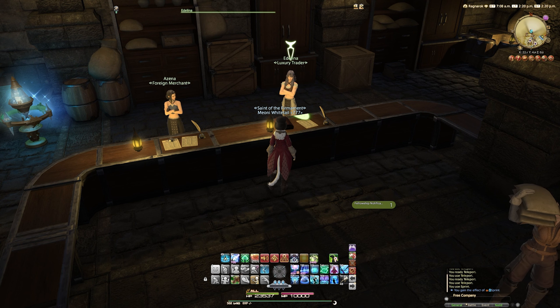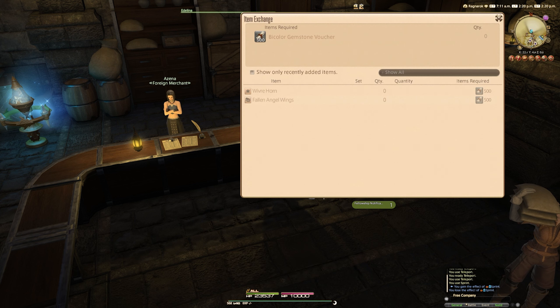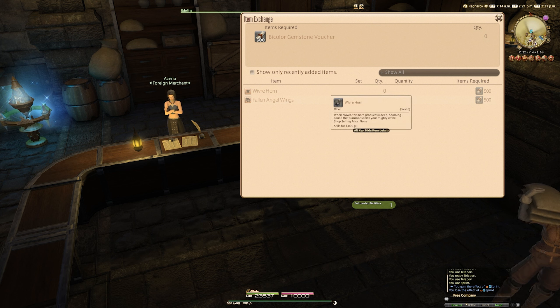You can also see here that you can buy the fallen angel wings for 500 bicolor gemstone tickets as well. You'll have to make a decision on which you'd rather get, or which you'd rather get first if you're farming for both. I personally chose the mount first.